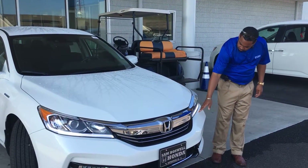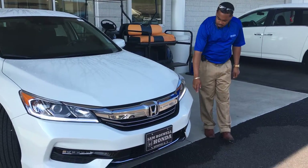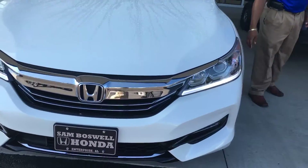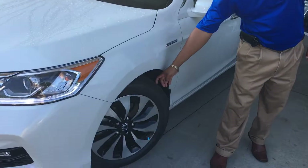You've got your LED running lights here. It does come with fog lights as well. Come on around. You've got brand new Michelin Energy tires here.